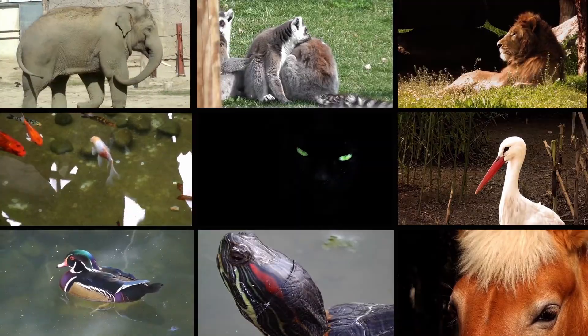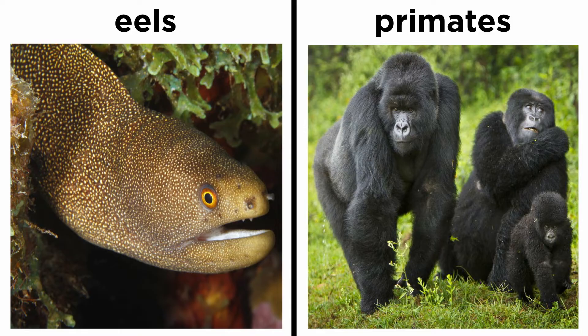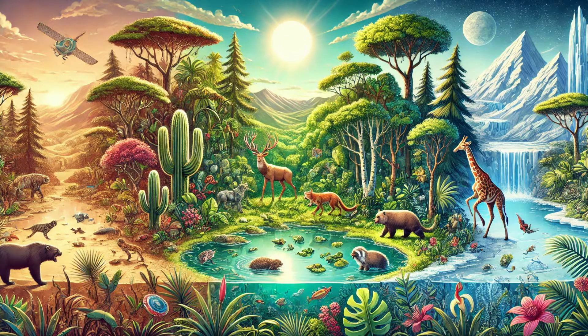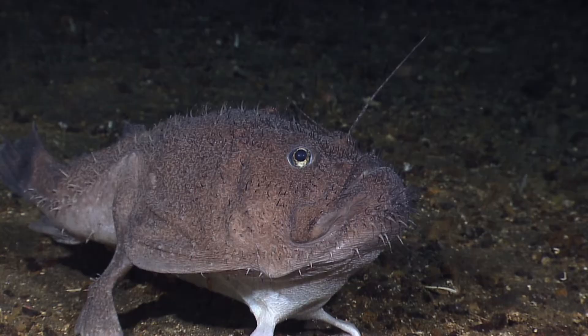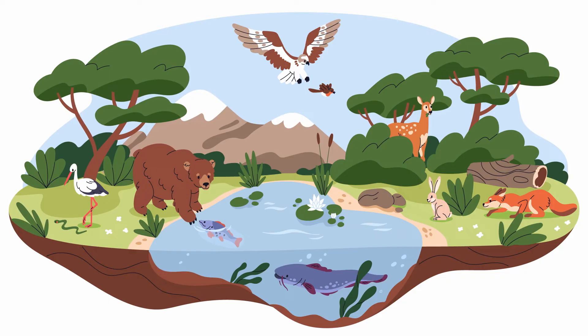Chordates range in form from sea squirts to monitor lizards, from eels to primates, and from sharks to birds. Their ecological footprint is massive, present in nearly every habitat on Earth, from the deep seas to the polar regions, and even outer space, given the existence of astronauts. They are prominent in the land, sea, and air, and they have changed our world to an astonishing degree.